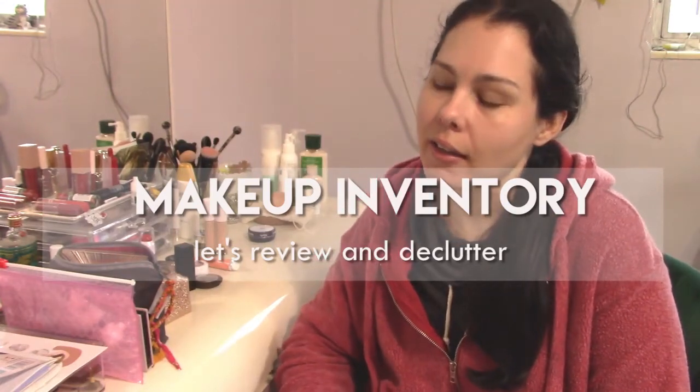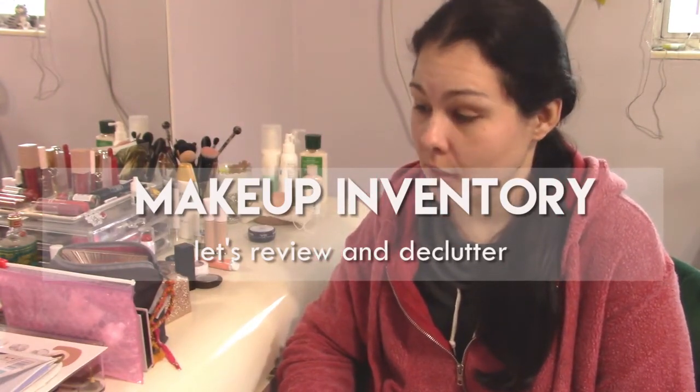Hey guys, Griselle here, and I have decided to do a makeup inventory. I mentioned this in my no-buy plan for 2022 video. I think I need to go through and inventory what I have so that I am hyper aware of what is in the collection and to remind myself and keep myself accountable when it comes to not buying makeup, at least throughout the next six months. That's my plan. I'm going to reevaluate my goals every quarter, but makeup is one area that I definitely don't need anything.